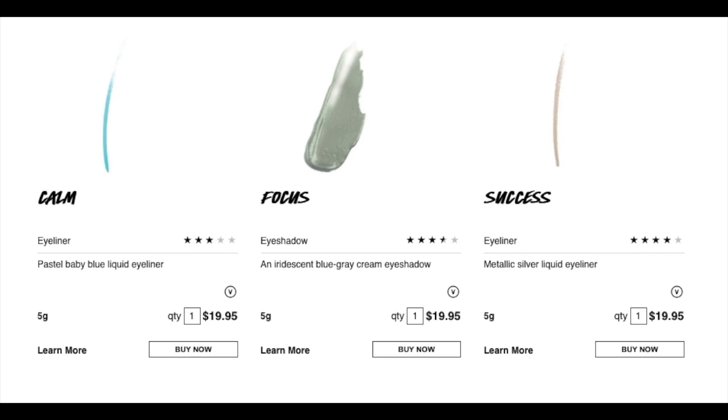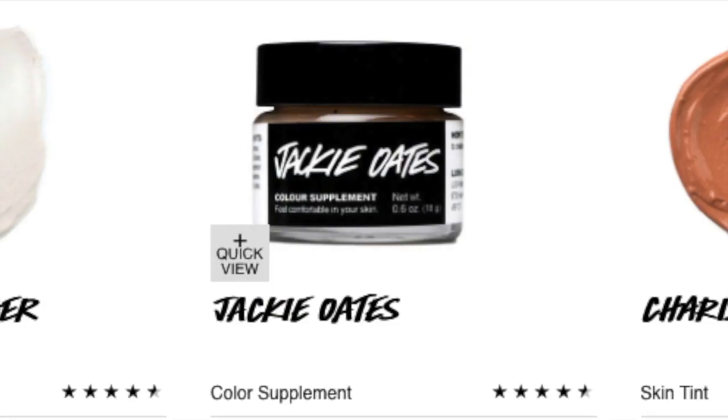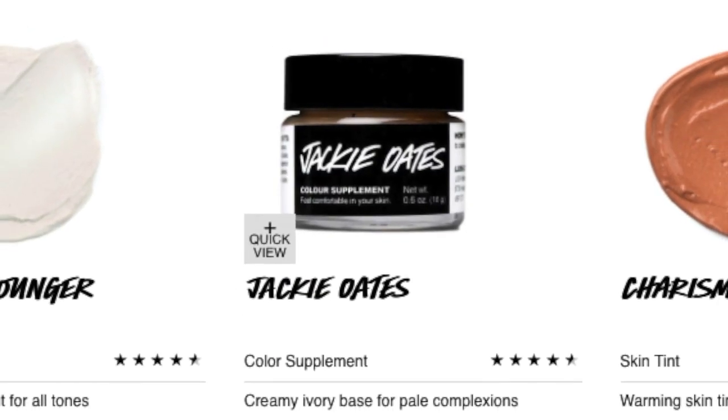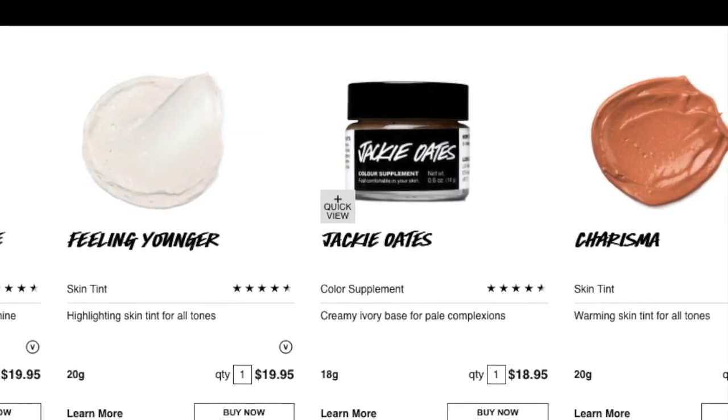Lush also has cover-up — what they like to call Color Supplements — which helps even out your skin tone like a foundation. It's a gorgeous blend of soothing, softening natural oils and butters in seven unique shades, so you've got the lightest like Jackie Oats and the darkest as dark brown. I myself am surprisingly a dark yellow even though I look super pale in these videos.